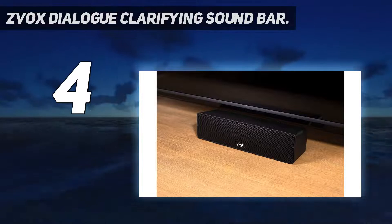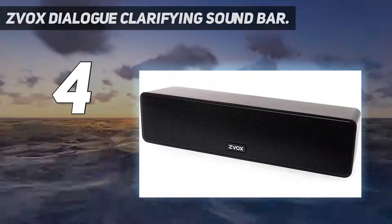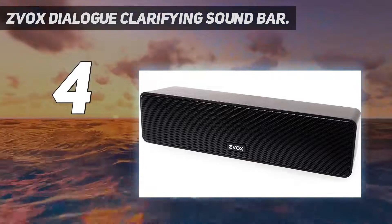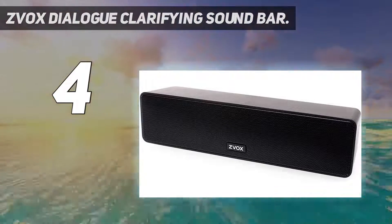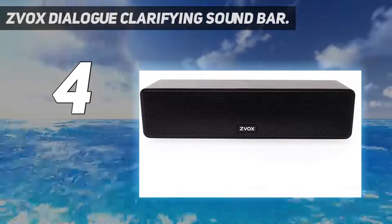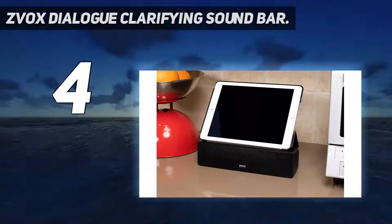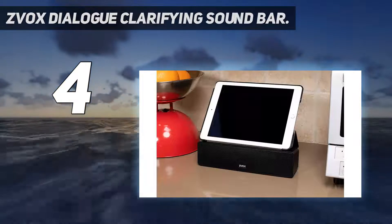Coming in at number 4, the ZVOX Dialog Clarifying Soundbar. Hearing declines with age — as you get older, it becomes increasingly difficult to hear clearly the voices on the TV. Poor quality built-in speakers certainly don't help, but even on better speakers the voices can get lost in all the other sounds.